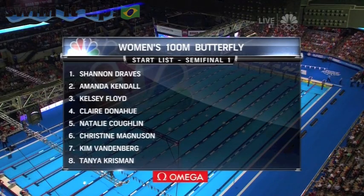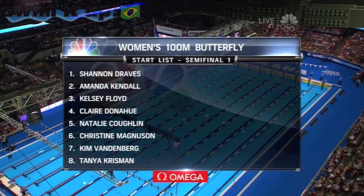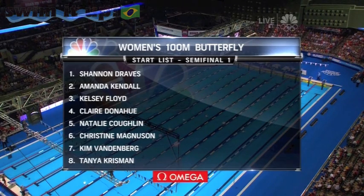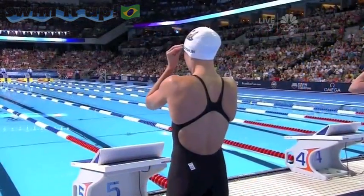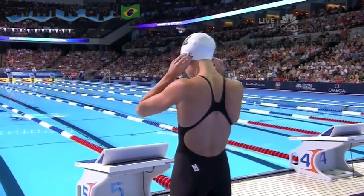Who might emerge in the top two as Coghlan looks for her third Olympic berth. There she is in lane five, and Claire Donahue's in lane four — a very impressive 23-year-old from Western Kentucky who turned in the second-best time behind Dana Vollmer, who we'll see in semifinal number two.